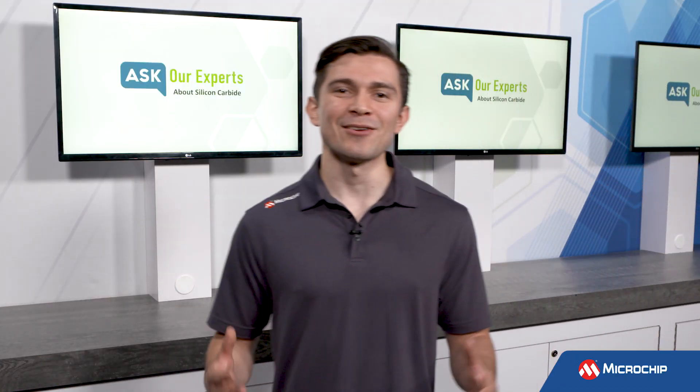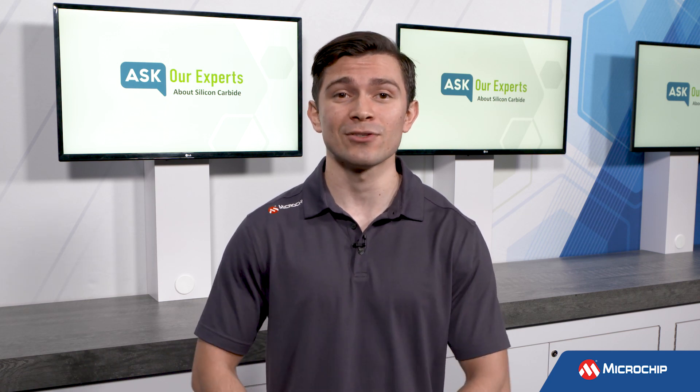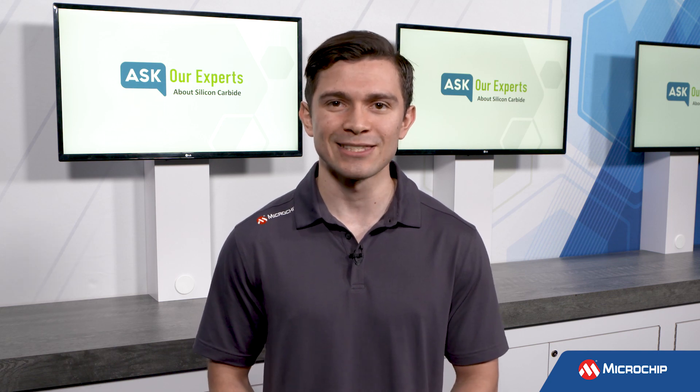Awesome. Thanks, Orlando. It's great to learn that the advantages of silicon carbide are now available for even higher voltage applications. For our viewers to learn more about 3.3 kV and other Microchip silicon carbide devices, check out the links in the description below. And as always, don't forget to subscribe to our YouTube channel to be the first to know when we have more insights from our experts. See you next time.